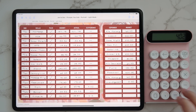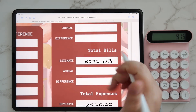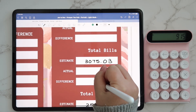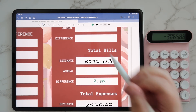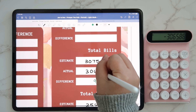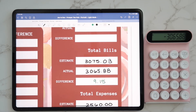We were under on bills by $4.02 and then $5.13, so a total of $9.15 that we were under. So we'll subtract that out, and we spent a total of $3,065.88. So that is good.